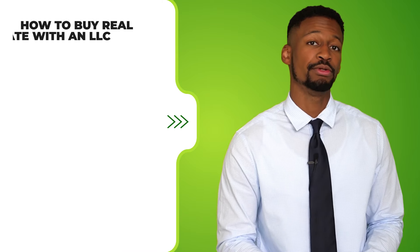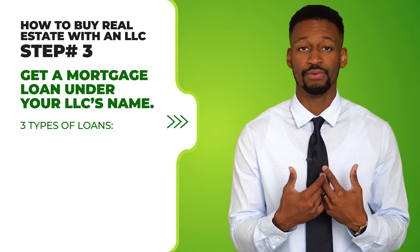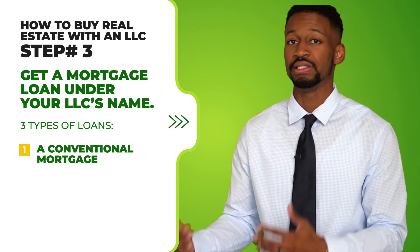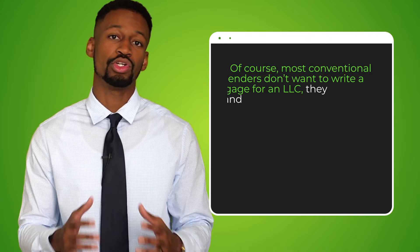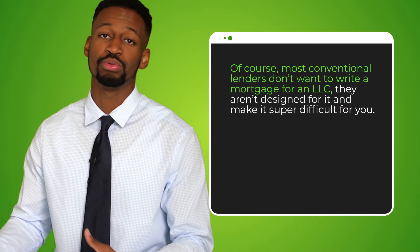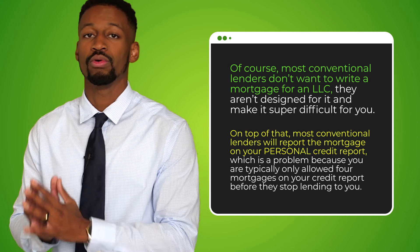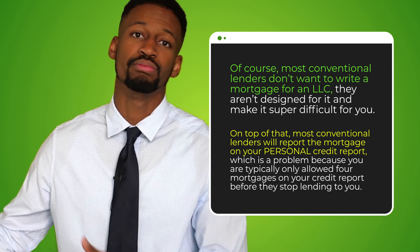Step number three: get a mortgage loan under your LLC's name. There are three types of loans to consider. First, you can get a conventional mortgage under your LLC name and get a pretty good interest rate if you can accomplish that — but it is definitely a hassle, because most conventional lenders don't want to write a mortgage for an LLC; that's not their business model. On top of that, most conventional lenders will report your mortgage on your personal credit report, and you are typically only allowed four mortgages on your credit report before most lenders stop giving you money.